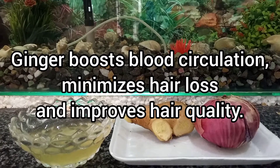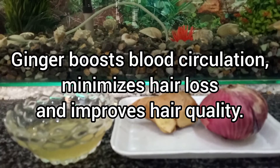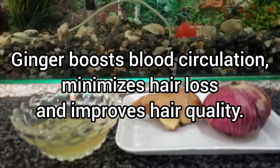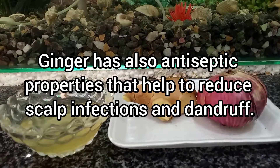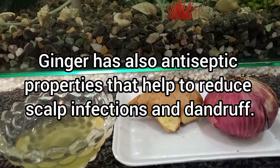Ginger boosts blood circulation, minimizes hair loss, and improves hair quality. Ginger also has antiseptic properties that help to reduce scalp infections and dandruff.